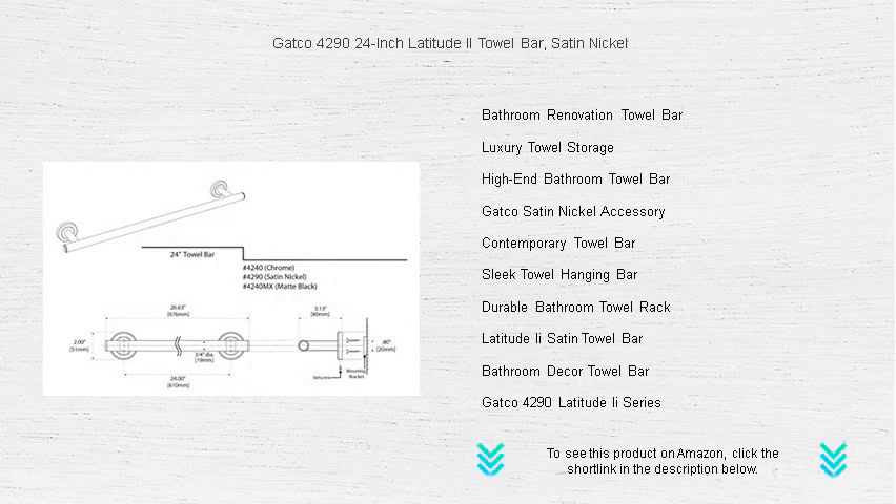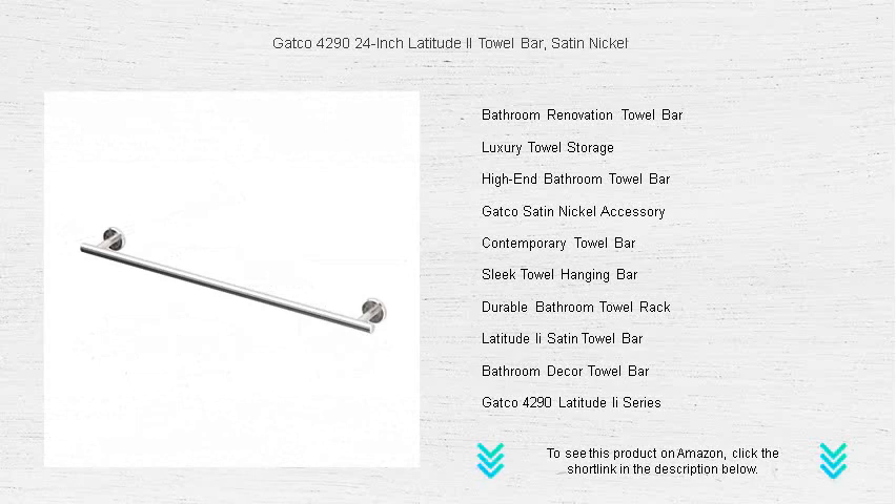Installation is a breeze, ensuring your bathroom is transformed in no time. Don't settle for ordinary — upgrade to the exceptional and make a statement with the Gatko Latitude 2 Towel Bar.